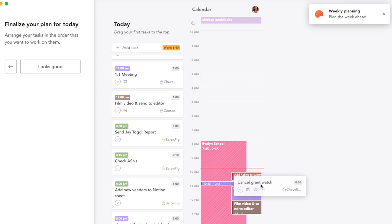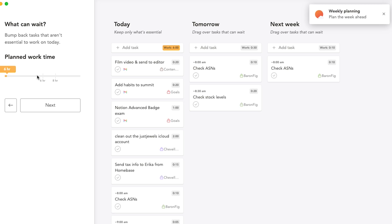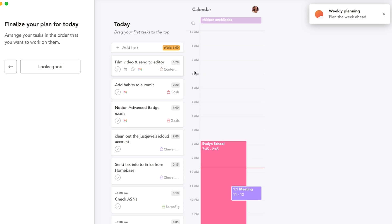It pulls in all of my calendars — from mine and my clients' — all of my projects from Notion, all of my tasks for my home routines and cleaning routines from Todoist, and any other tasks that maybe didn't get done over the last week, or to help me focus on the goals and targets I've set within the app.